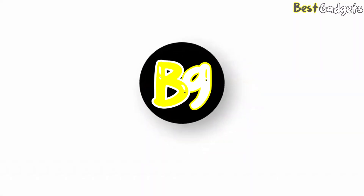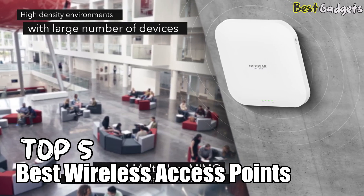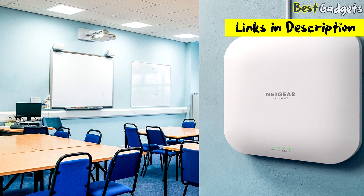Hi guys! Welcome to Best Gadgets! We've got the top 5 best wireless access points for you today. You can buy them at the links in the description below the video.